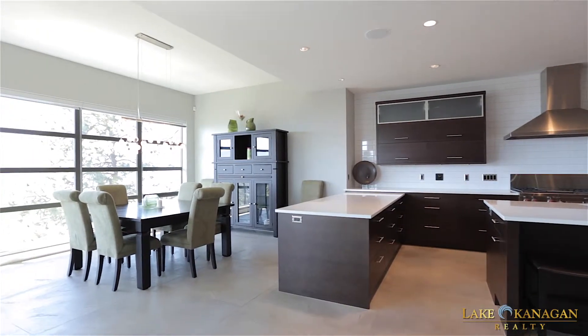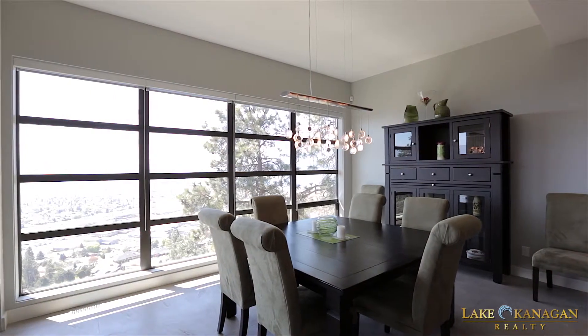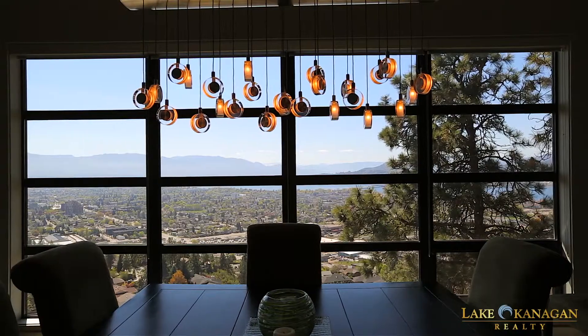Next to the kitchen is the dining room, which offers spectacular city and lake views plus direct upper balcony access.